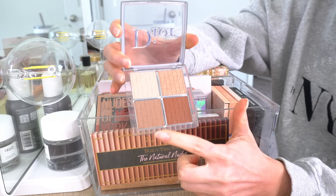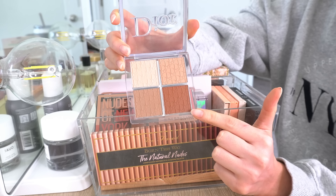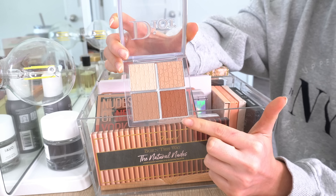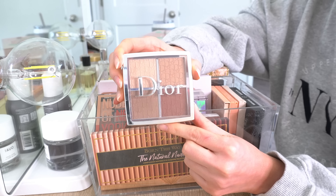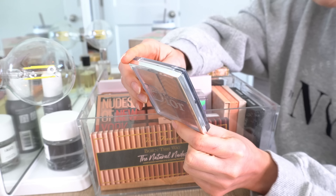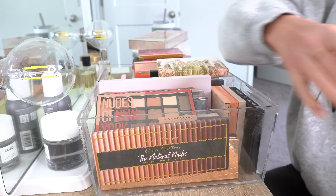You have a light contour shade which works well for me, and a deep contour shade that's too dark for my face but pretty on the eyes. Then you have two highlights as well. I love this palette — even the packaging, it's nice and simple. So I will be keeping it.